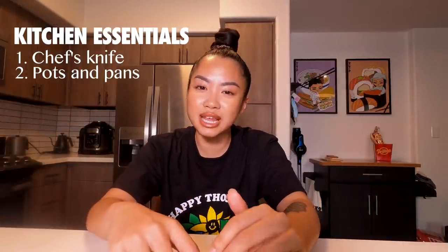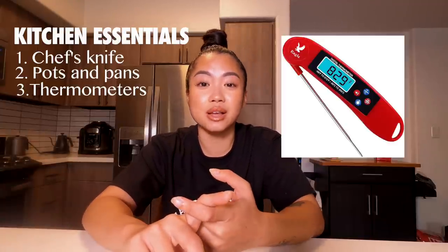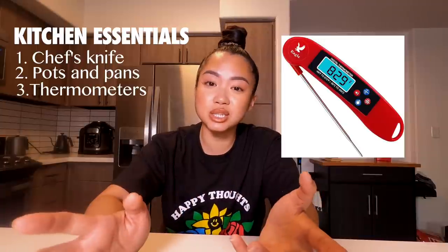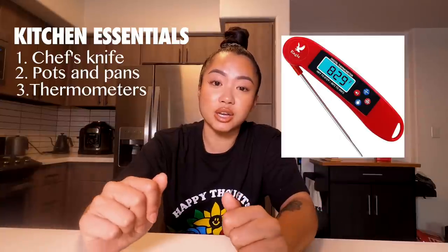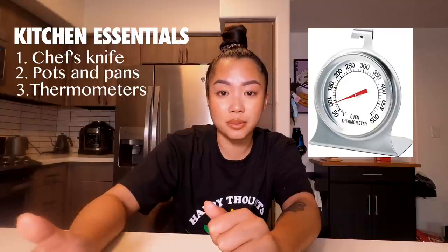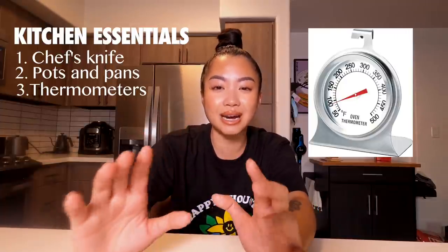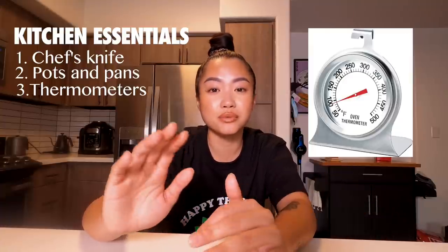A lot of people don't really think this is needed, but thermometers — once you have a thermometer in your life, you will be more confident in your cooking. I have an electronic one that's really easy to use, I don't need to calibrate it. Another thermometer that's really helpful is an oven thermometer, because you'll know exactly what temperature your oven is — some ovens run cold, some run really warm.